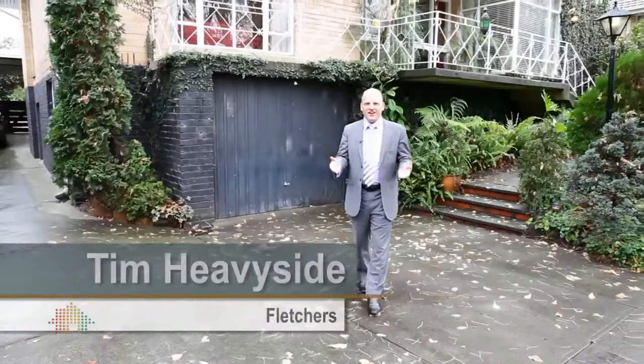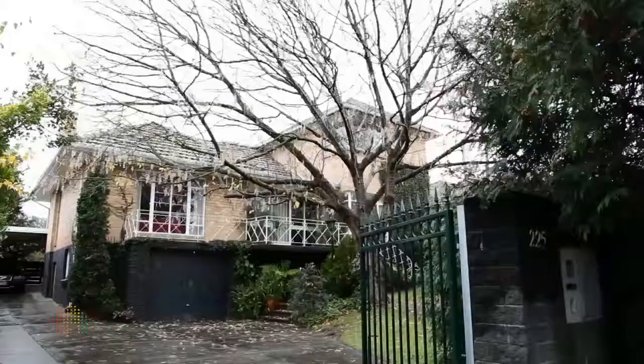Hi, I'm Tim Heaviside and welcome to 225 Algar Road in Surrey Hills. Come on inside and let me show you around this lovely family home. The home was originally built in 1950 and has a current ownership of seven years.